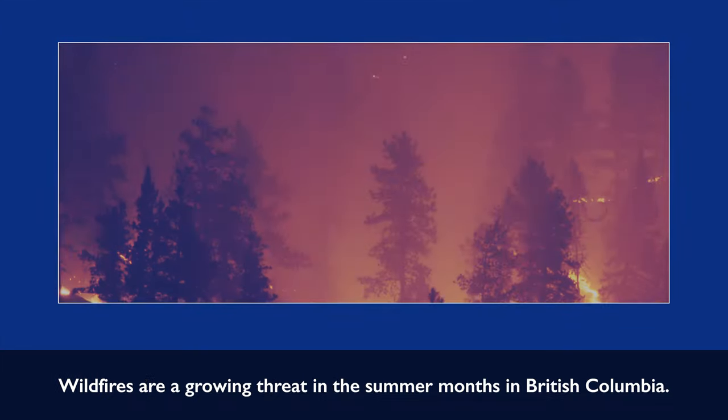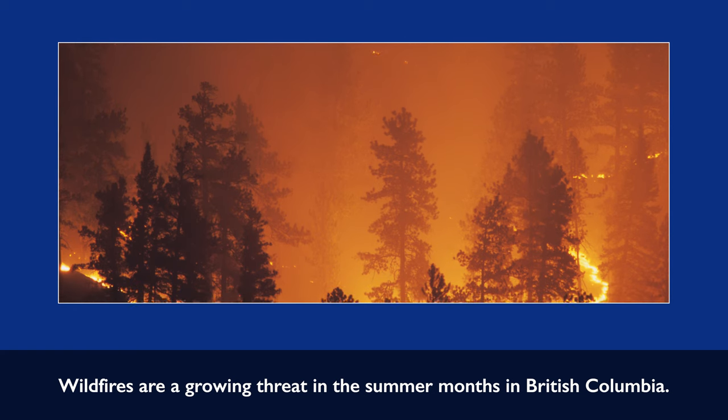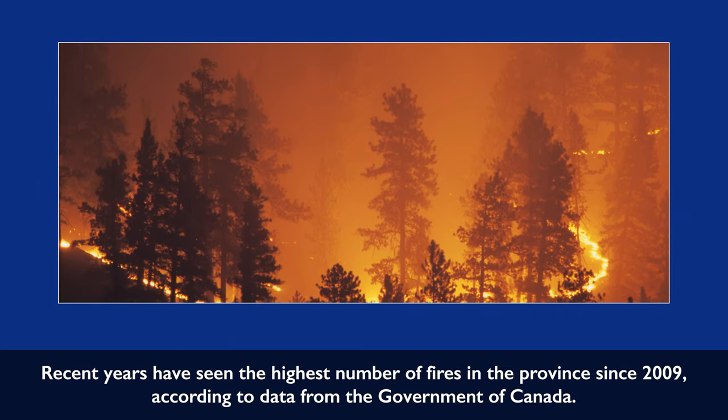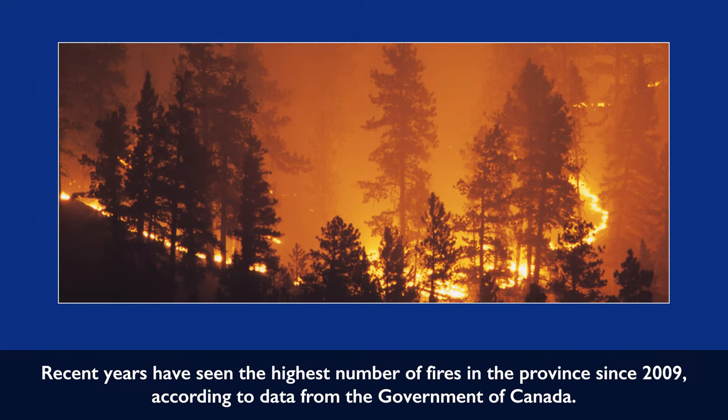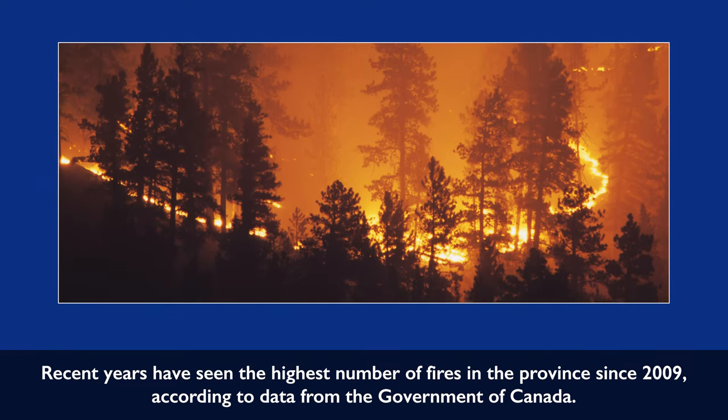Wildfires are a growing threat in the summer months in British Columbia. Recent years have seen the highest number of fires in the province since 2009, according to data from the Government of Canada.